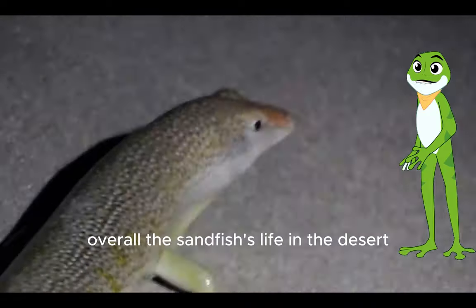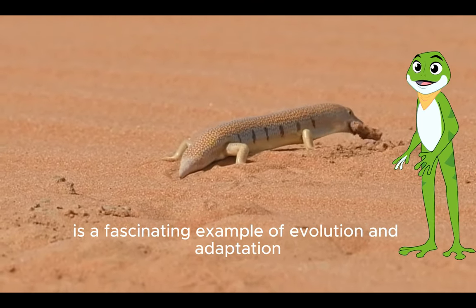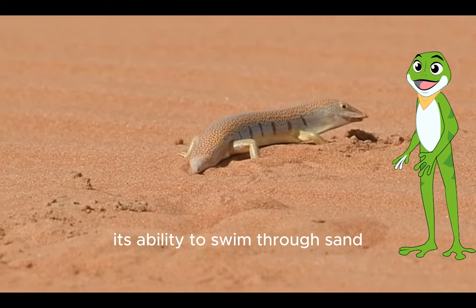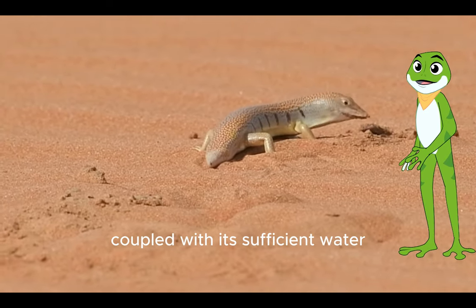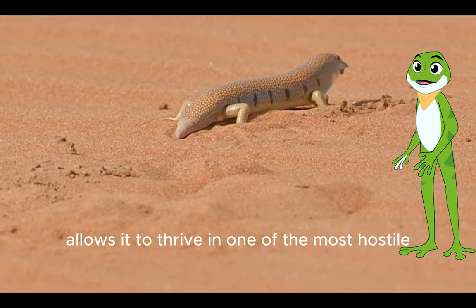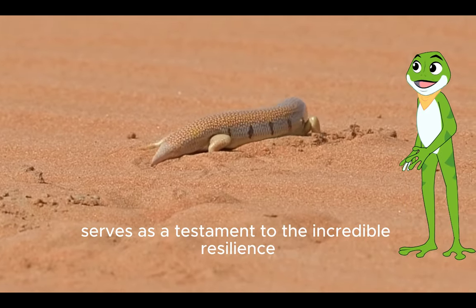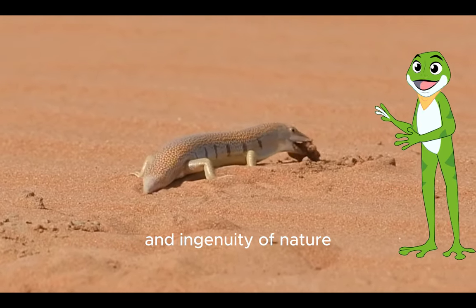Overall, the sandfish's life in the desert is a fascinating example of evolution and adaptation. Its ability to swim through sand, coupled with its efficient water conservation techniques, allows it to thrive in one of the most hostile environments on Earth. This remarkable reptile serves as a testament to the incredible resilience and ingenuity of nature.